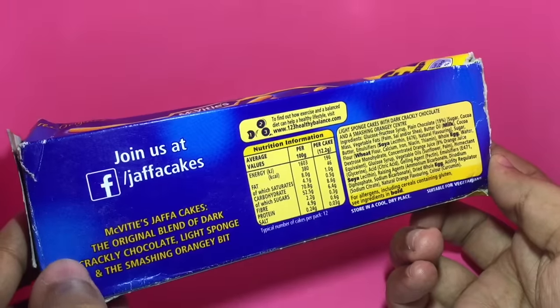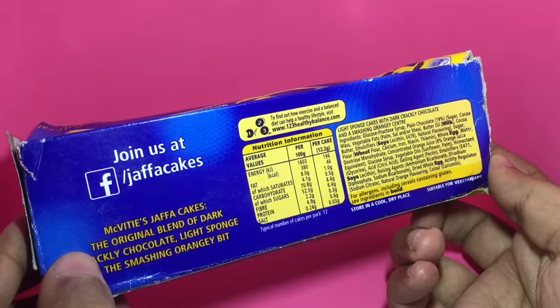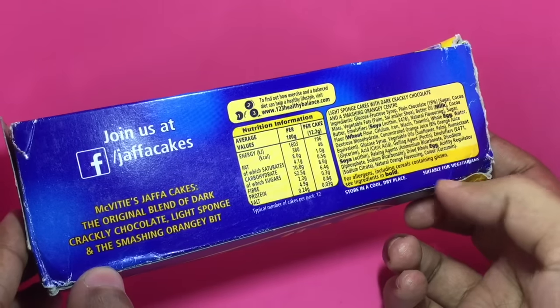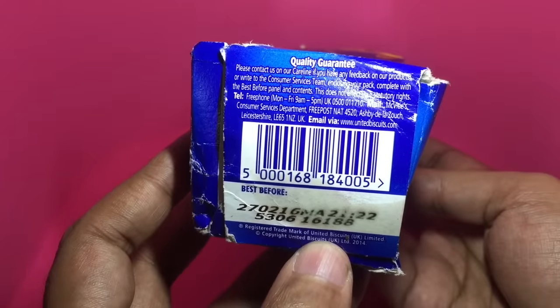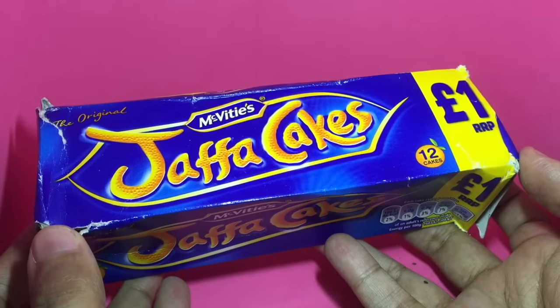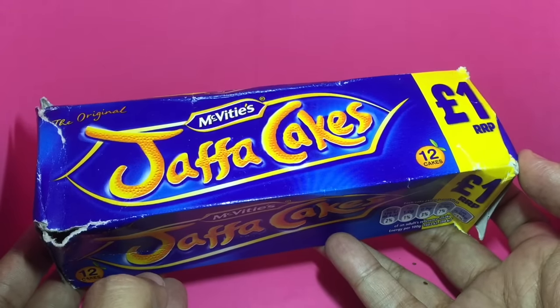In India you can get McVitie's, but only biscuits — I haven't seen any cakes by them yet. It's interesting to see that rather than putting a green symbol they write 'suitable for vegetarians'. It has contact info and the expiry date. I'm quite surprised that none of them mention the manufacturing place. I wonder why that is.